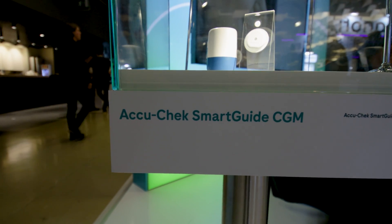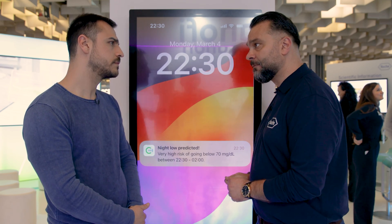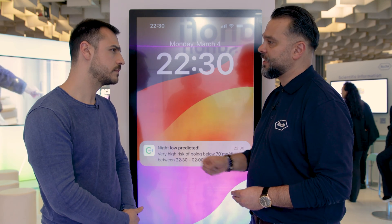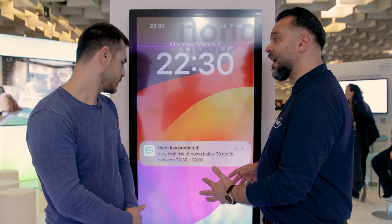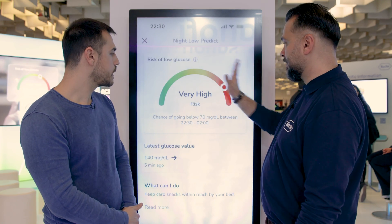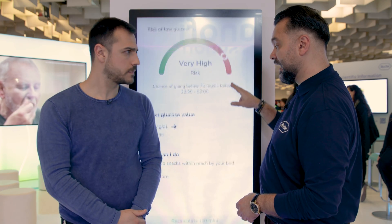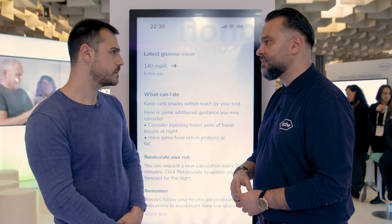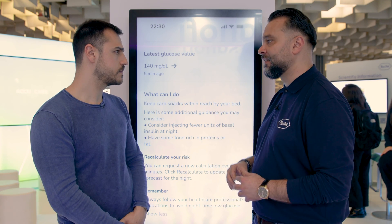There are two major prediction features. The first is the Night Low Glucose Predict. In this feature, the patient receives a daily notification telling him the probability of having a hypoglycemia during sleep. The notification shows whether the risk is normal, high, or very high, and at which time range it will happen. He can press on it and see exactly how probable the hypoglycemia is. If it's very highly likely, the app will suggest actions — for example, taking carbs or reducing basal — and he can rerun the calculation to get another perception of that hypoglycemia.